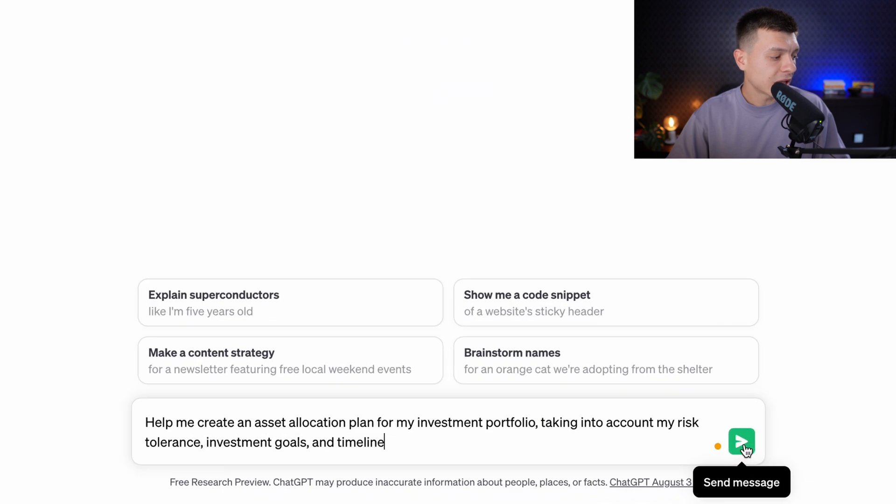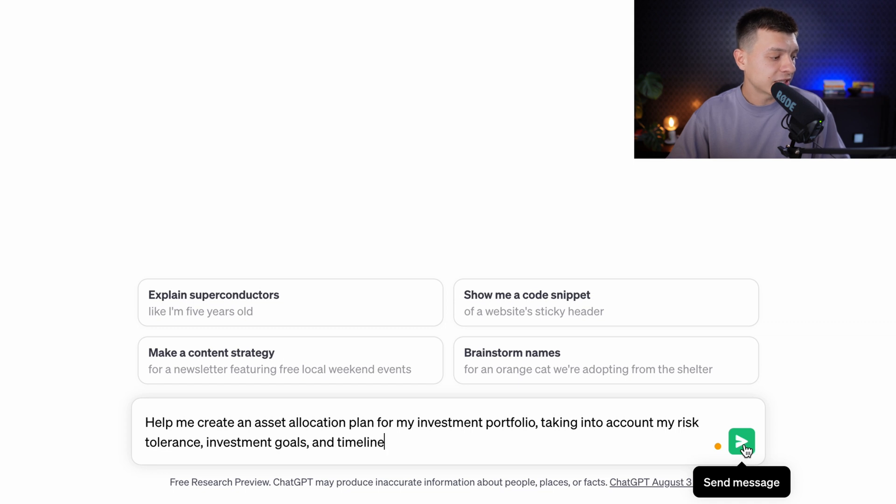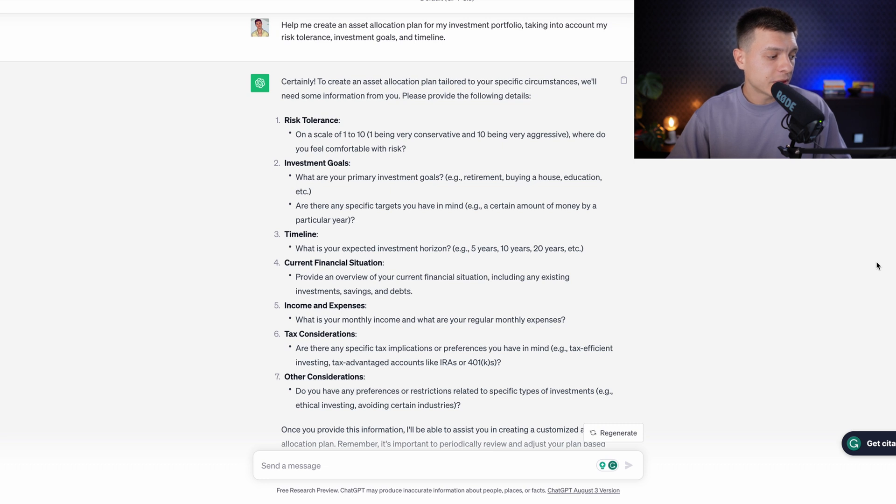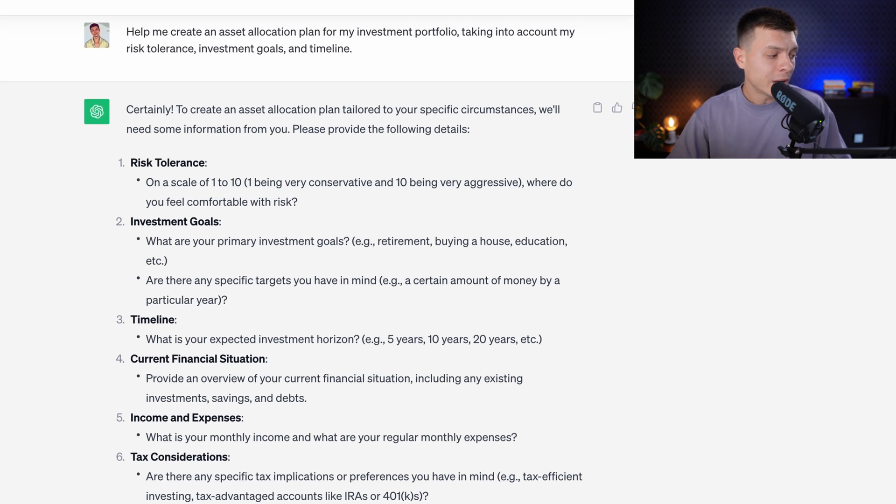Prompt number seven is to build a diversified portfolio with the asset allocation strategy. The prompt is: 'Help me create an asset allocation plan for my investment portfolio, taking into account my risk tolerance, investment goals and timeline.' It's going to ask you several questions about your situation and goals, and once you provide the answers, ChatGPT will create an asset allocation plan for you.